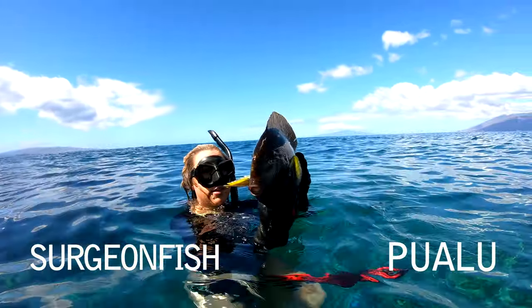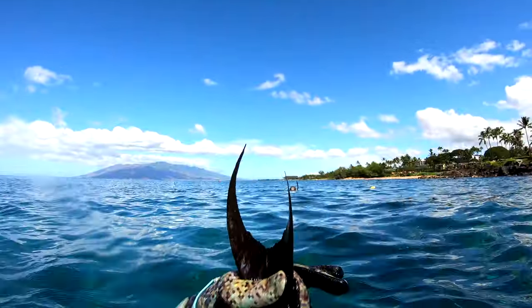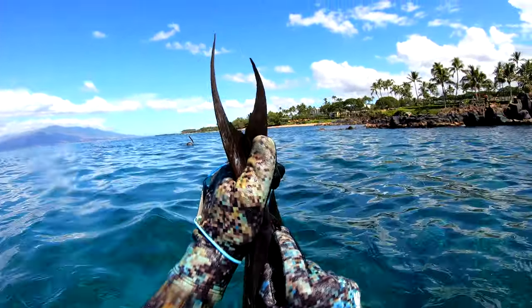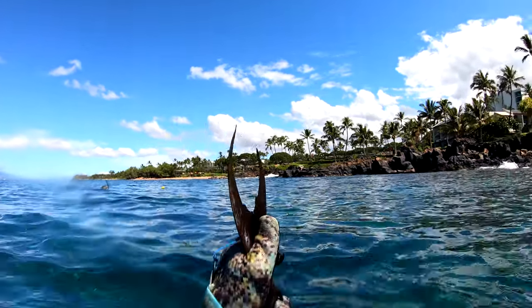It's a good size one. There's a lot of meat on this upper half. The surgeon fish — look at the knife on the tail here. I don't know if you can see that but they've got one on each side. Those things can do some serious damage.